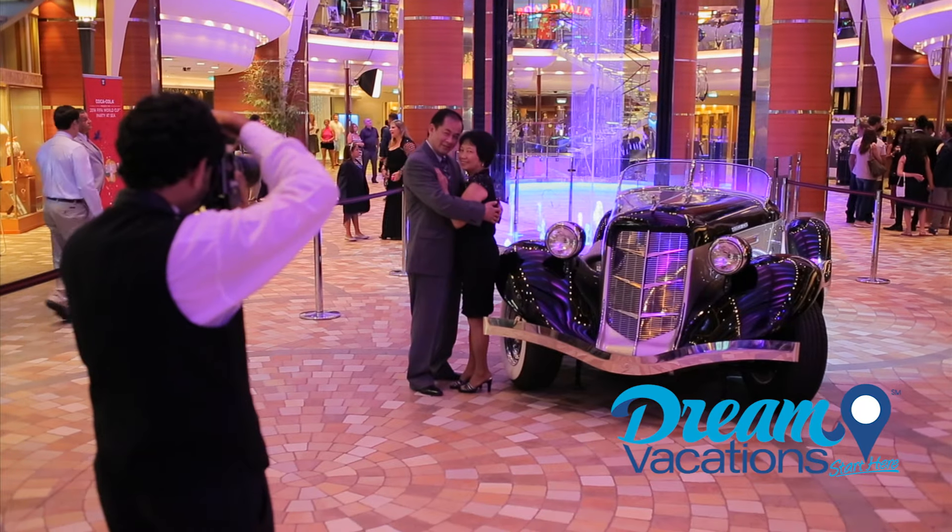Exploring Oasis of the Seas is one of the true joys of sailing with her. This ship can easily accommodate over 6,000 passengers and over 2,000 crew members. So how does this ship bring value to your vacation dollar? Variety and choice.